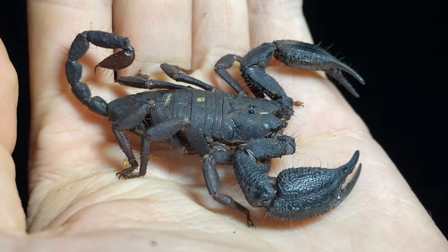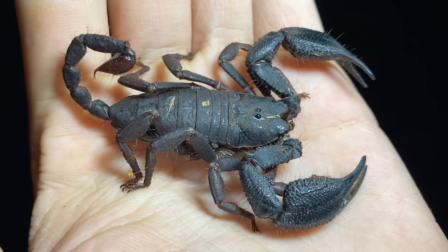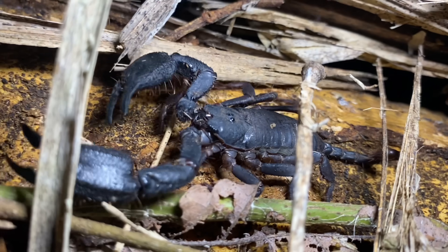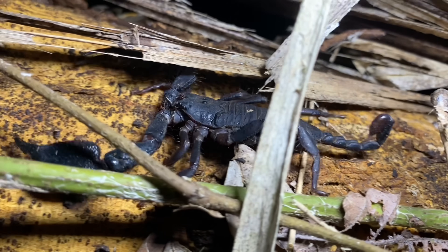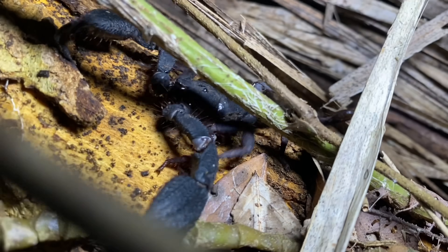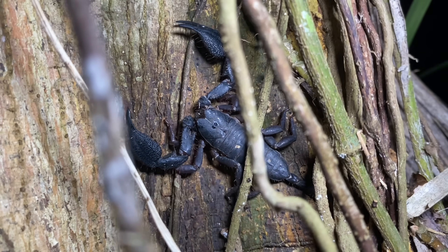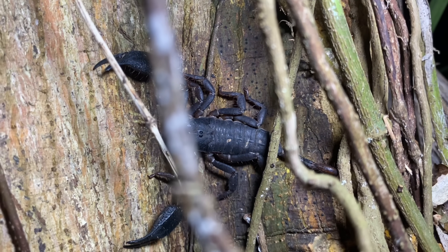This is likely the heaviest scorpion species that can be found in Colombia. This species has a bit of an odd distribution — it's mainly found in Panama and northern Colombia, but there is a possibility that it ranges into southern Colombia as well. There's also a record of one in Haiti, but this is probably erroneous and actually a specimen of Apistocanthus lepturus, which is a Hispaniolan species in this genus.